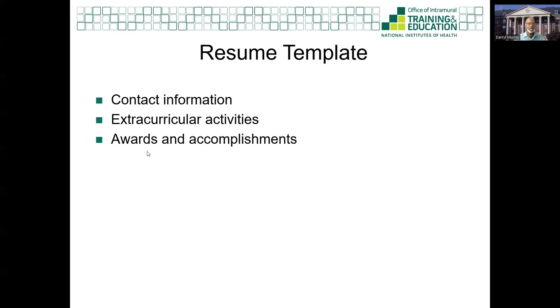You will also be required to complete a resume template. It will include contact information, extracurricular activities, awards, and accomplishments. You will fill out a template and not upload a document. This is a chance to demonstrate your interest in a research-related career — perhaps a previous summer internship, school year research project, participation in a science club, advanced coursework in the sciences, or a volunteer opportunity in a clinic. Tell us how your interest was manifest in and outside of the classroom.